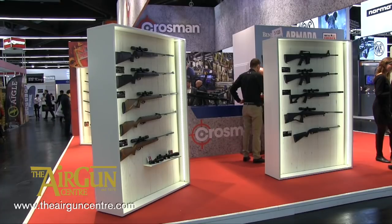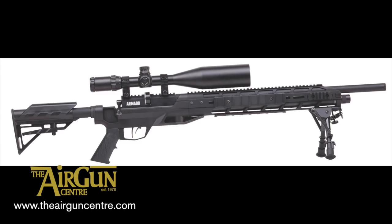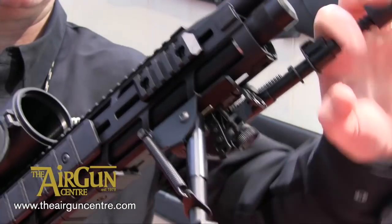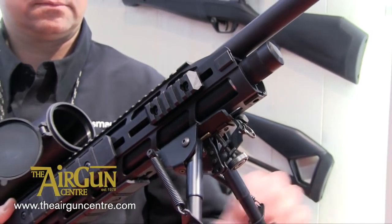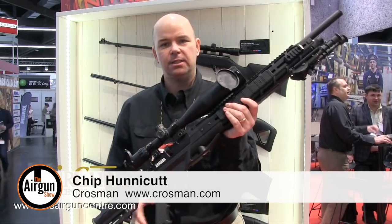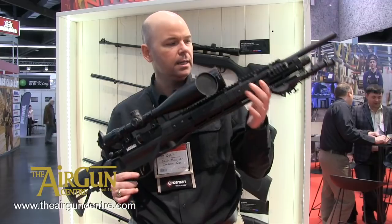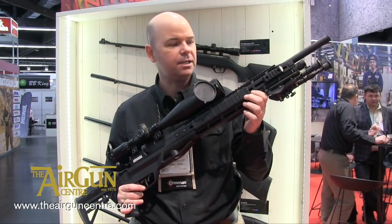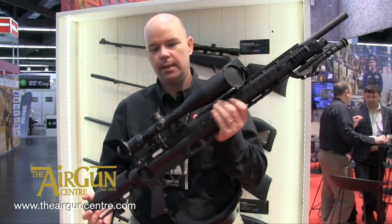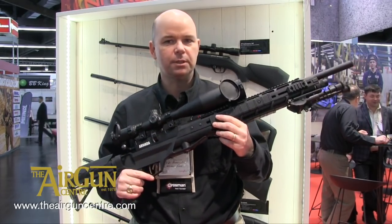Tactical airguns reign supreme at this year's IWA show, and the new Benjamin Armada turned plenty of heads. The super tactical multi-shot PCP is stacked out with accessory rails, and comes with a bipod and telescopic sight. It should find its way to UK stores via distributors ASI very soon. It's got an accessory rail licensed by Magpul, the world's largest AR accessory maker, using their all new M-lock attachment system. The gun comes with a CentrePoint optic and a bipod, an AR-styled stock and hand grip, and it's going to be available real soon.